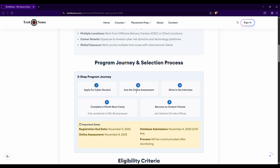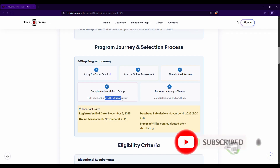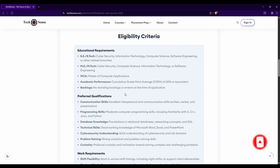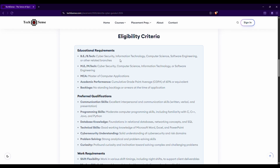First you have to apply, then there is a technical assessment, then an interview process, and then a boot camp of around six months. It's essentially a training program. Deloitte has an MOU with an institution called SDI — SDI is an institutional organization.